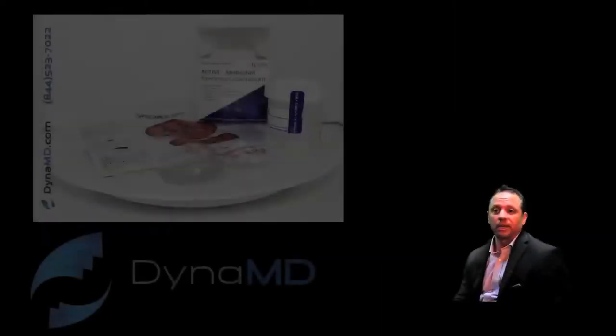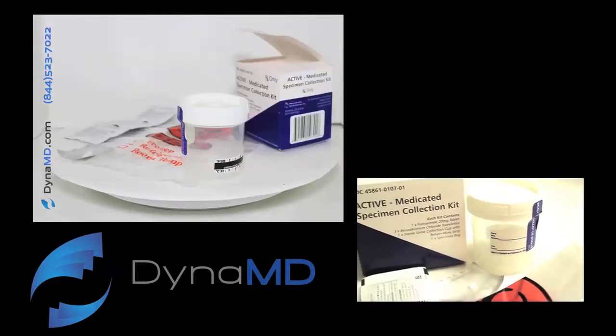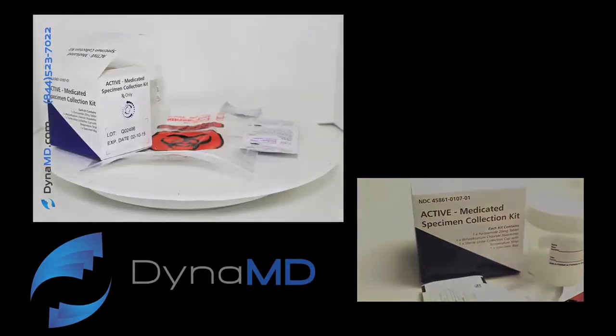Urine drug testing is a must for anybody who's prescribing pain medications at this point. You want to make sure that the dosage is right and you want to make sure that patients aren't abusing it.